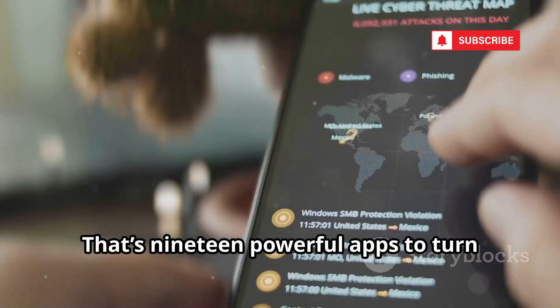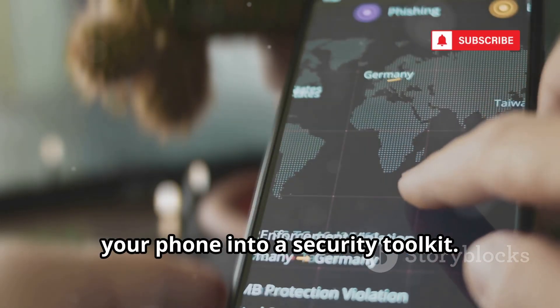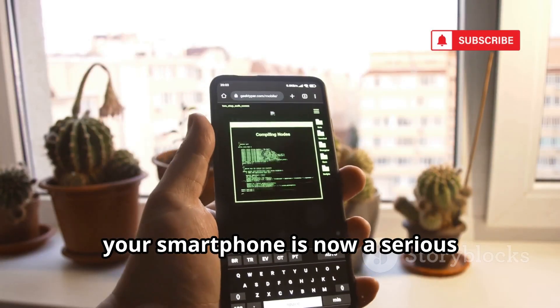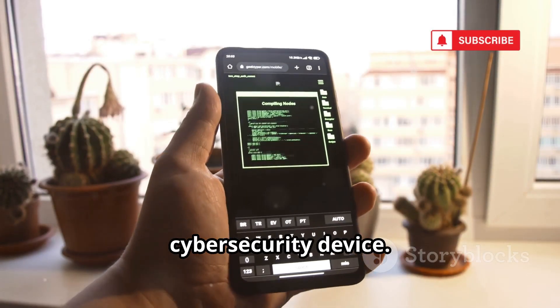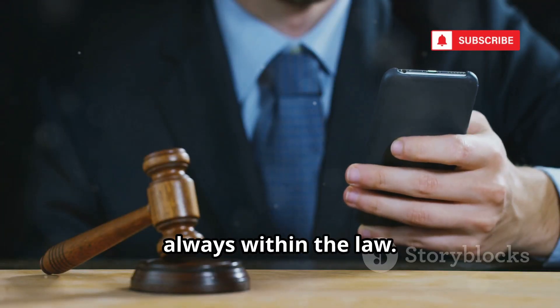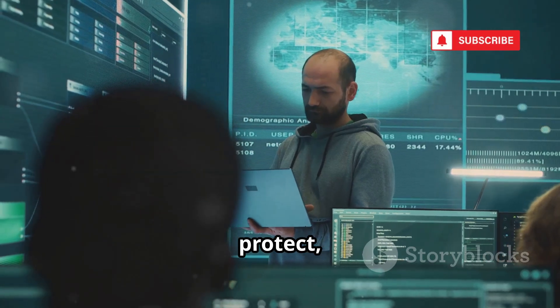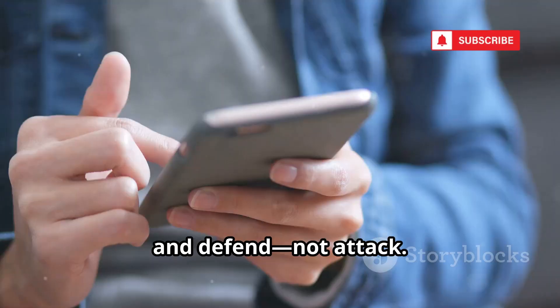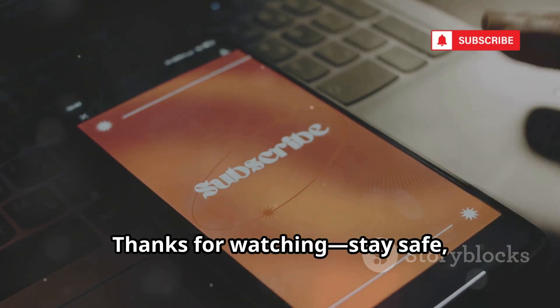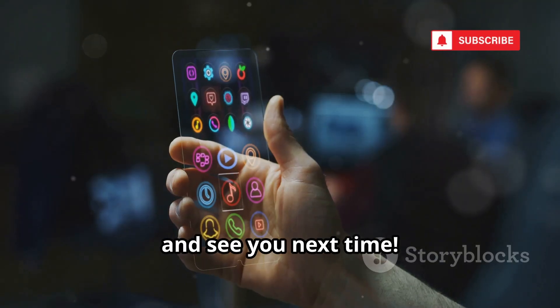That's 19 powerful apps to turn your phone into a security toolkit. From network scanning to penetration testing, your smartphone is now a serious cybersecurity device. Remember, use these tools responsibly and always within the law — the goal is to learn, protect, and defend, not attack. If you found this helpful, subscribe for more tech and hacking insights. Thanks for watching, stay safe, and see you next time.